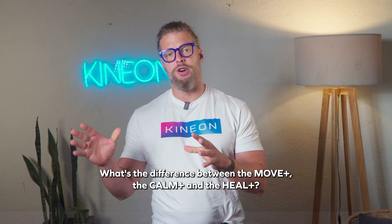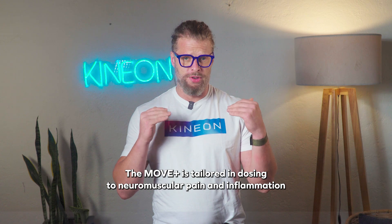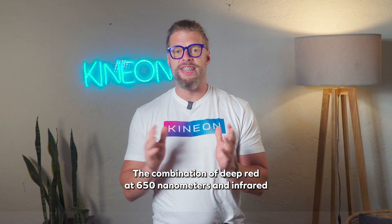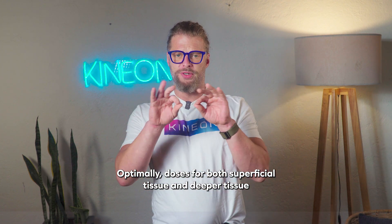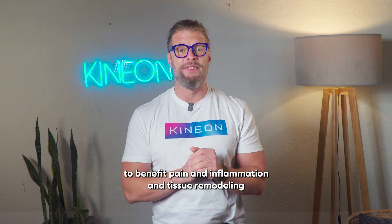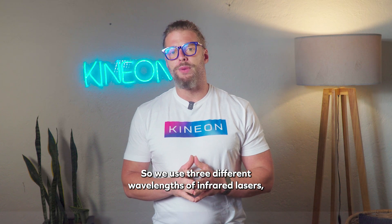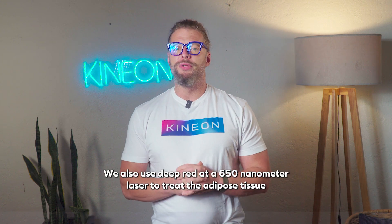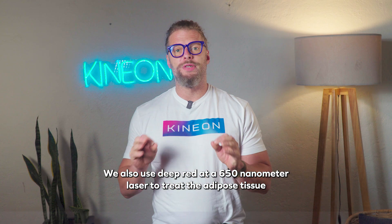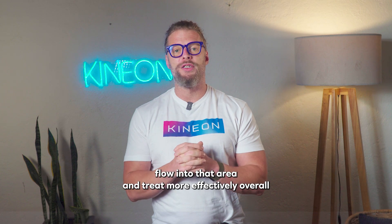What's the difference between the Move Plus, the Calm Plus, and the Heal Plus? The essential difference is dosing. The Move Plus is tailored in dosing to neuromuscular pain and inflammation — the combination of deep red at 650 nanometers and infrared at 808 nanometers optimally doses for both superficial tissue and deeper tissue to benefit pain, inflammation, and tissue remodeling. The Heal Plus needs to penetrate further into internal tissue to optimally treat the gut, so we use three different wavelengths of infrared lasers, plus a 650 nanometer deep red laser to treat adipose and more superficial tissue and bring blood flow to the area.